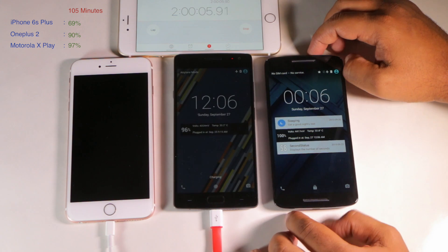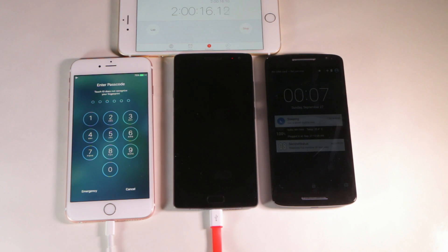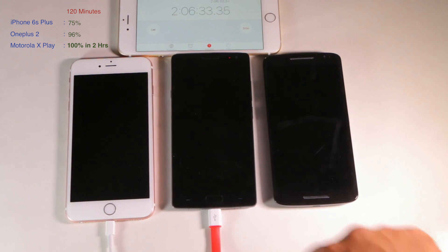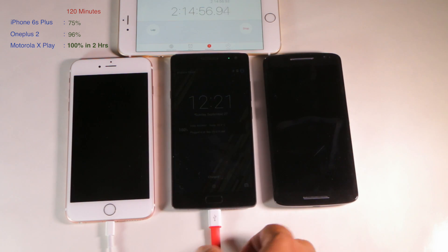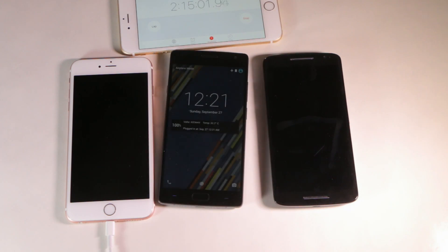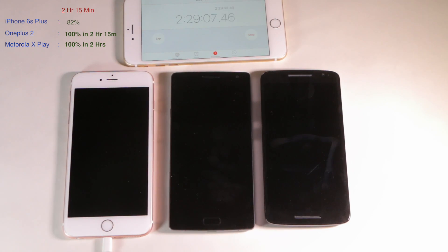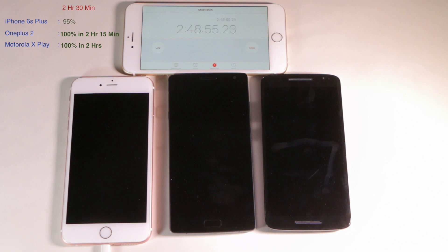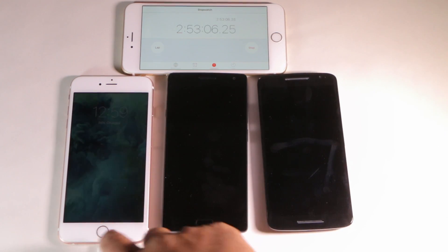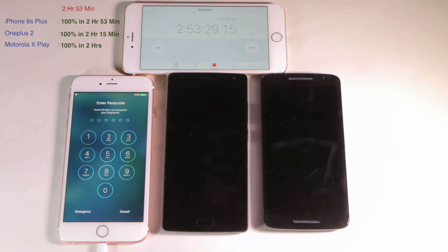At two hours the OnePlus is at 96% and the iPhone is at 75%. The OnePlus hits 100% at around two hours and 15 minutes. The iPhone finishes at 2 hours 52-53 minutes — almost a full hour longer than the Moto X Play, and that's to fill a much smaller battery too.